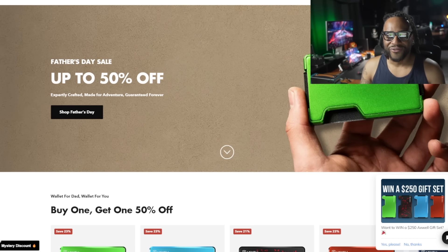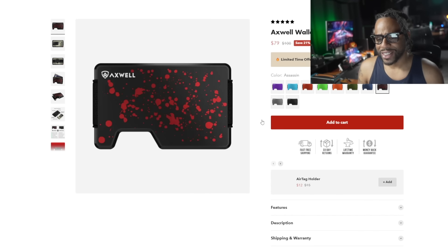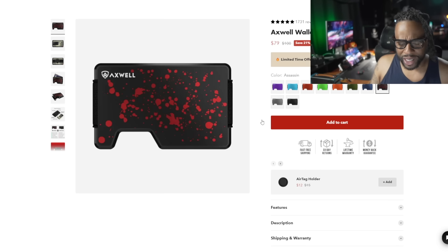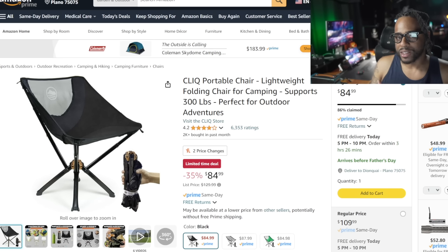Axwell is still doing their up to 50% off sale, and my code works on top of sale items. For instance, this aluminum-look red-and-black wallet is 21% off at $79 — use my code to get another $8 off, which is a really good deal. I've talked about Axwell before; you can change out the plates very easily. If they already have an Axwell wallet, buy them some plates — use my code to get 10% off those plates too.